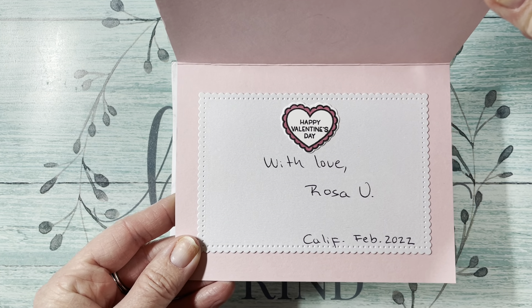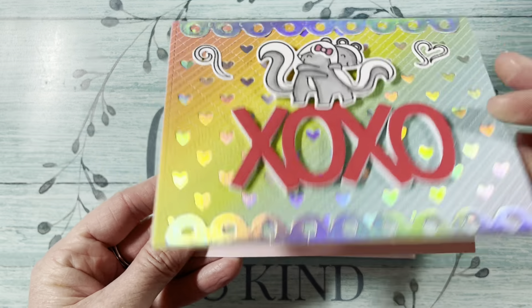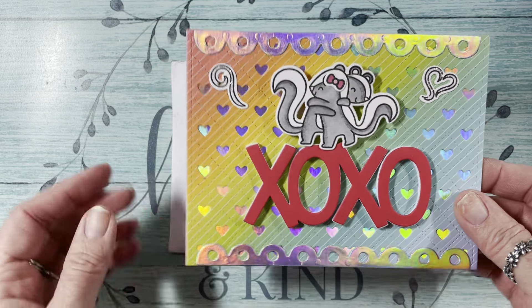It says Happy Valentine's Day with love, Rosa V. So I will cherish this. Thank you so much, Rosa.